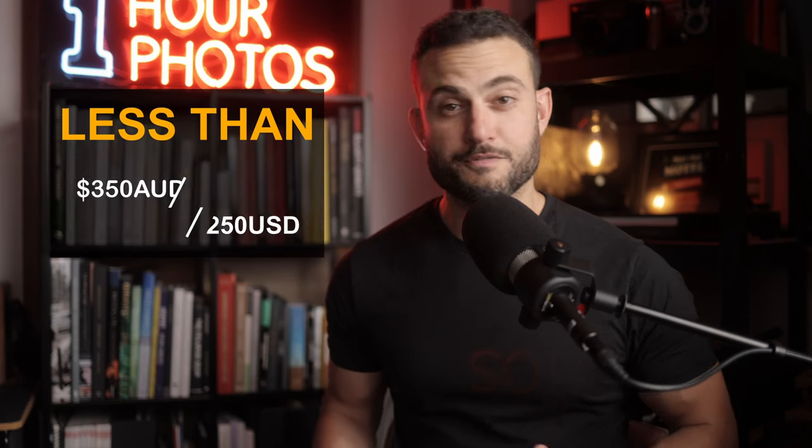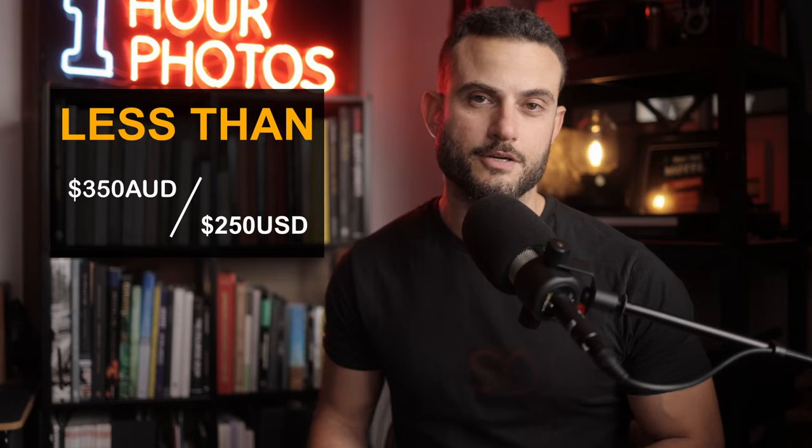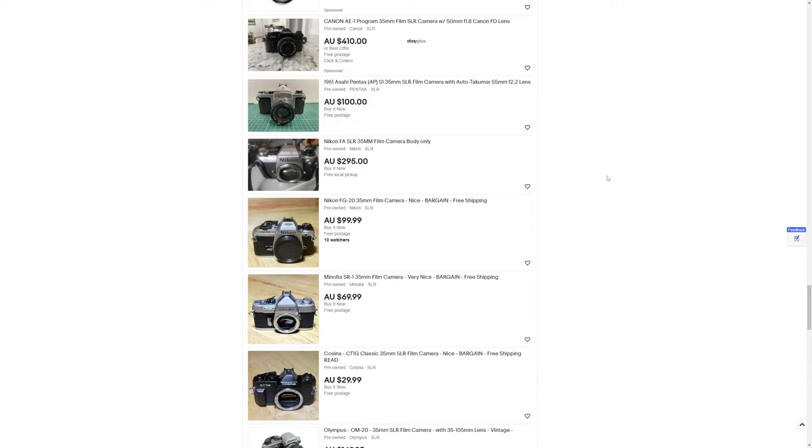So take that for what you will as I present to you some of my recommendations. I'm focusing on cameras that you can still get for a price under about 350 Australian dollars or 250 US dollars at the time of making this video. The list isn't necessarily in order of what I think is better than the other — these five options are all equally great, but I had to present them in some order.